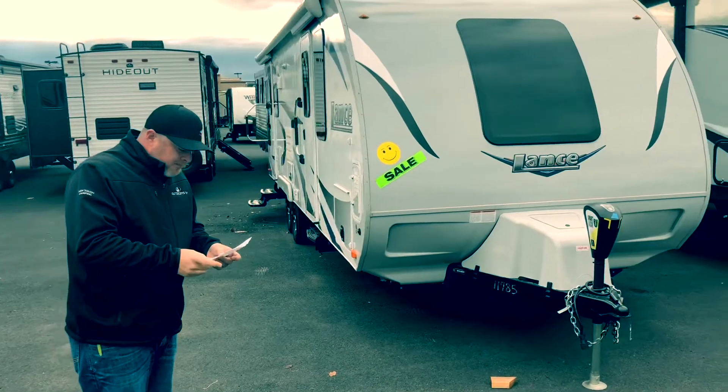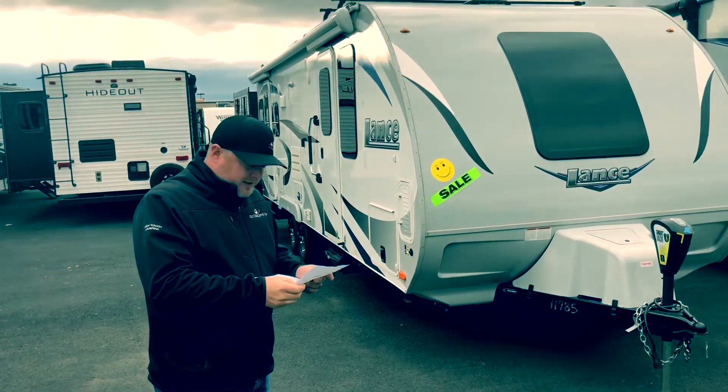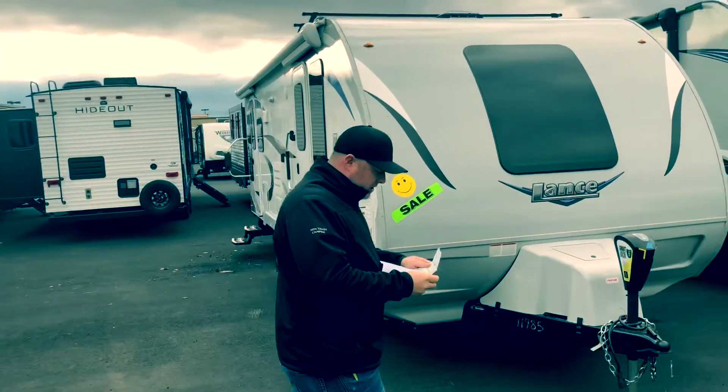Guys, the sale price is $40,889 — that's $11,016 off on this Lance unit.